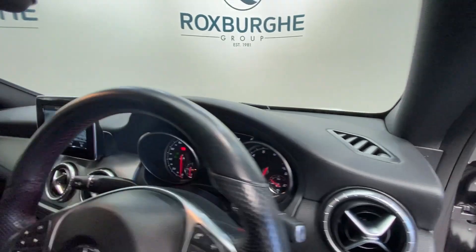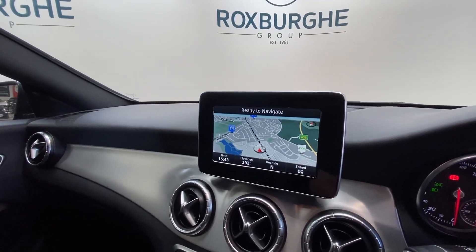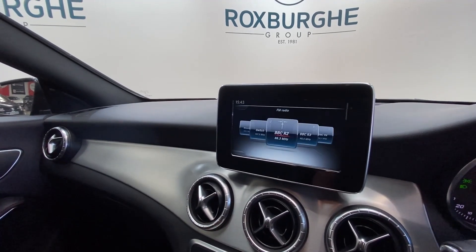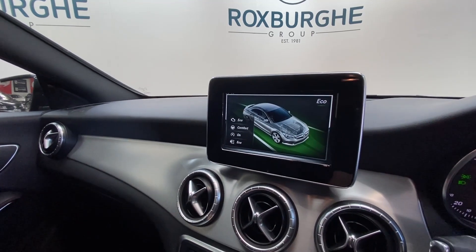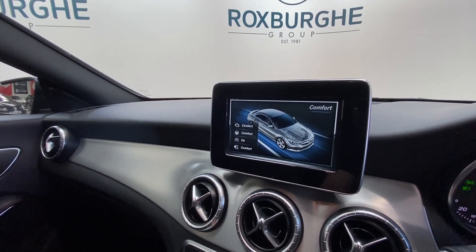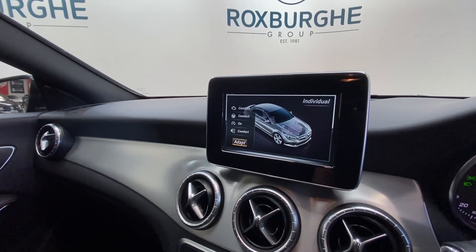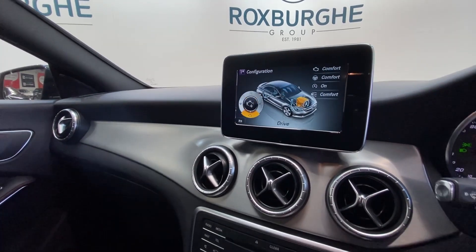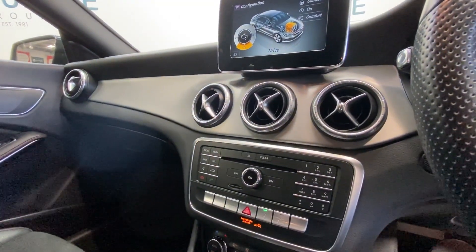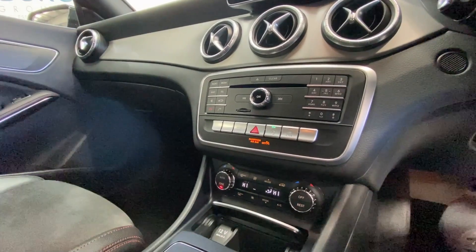Jumping inside the vehicle, we have got Mercedes' infotainment system — a fantastic range of tech, everything from navigation to radio and phone connectivity. There's also a range of driving modes: eco, comfort, sport, and individual, so this can all be set up to your own personal driving preferences. Further down below we've got all your radio controls, along with your full climate control panel and 12 volt power socket.